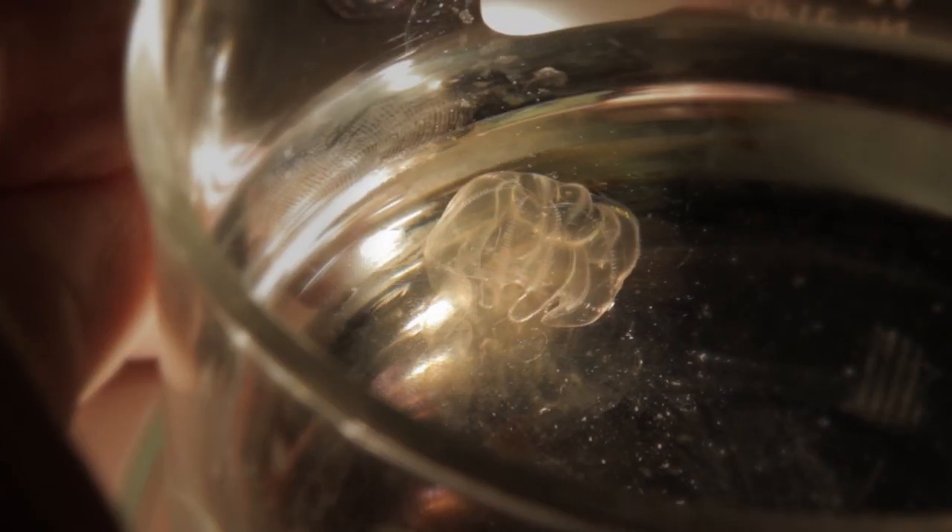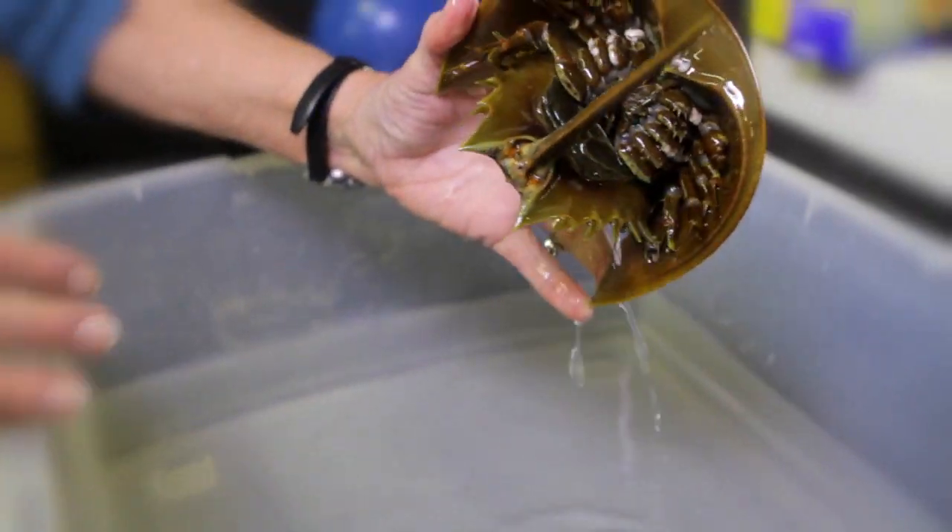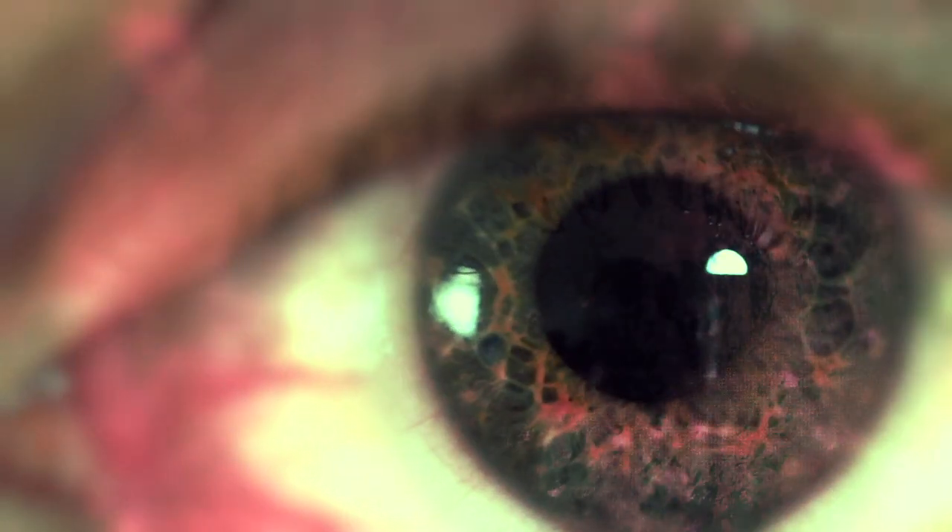When I look through the microscope or when I look at an animal, I always think that they're trying to tell me a story. Rarely seen ocean creatures tell stories about our brains. Beautiful but deadly cone snails author ways to manage pain. And horseshoe crabs speak volumes about human vision.